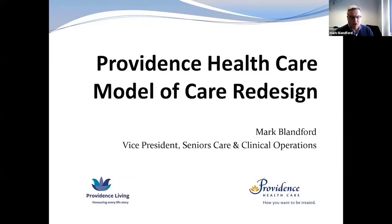Providence Living operates a 150-bed facility called The Views in Comox. The facility sits on the site of an old general hospital that's been decommissioned — St. Joseph's General Hospital — which was the general hospital for the Comox Valley for close to 100 years. The hospital has now been replaced by two lovely-looking North Island hospitals operated by Island Health.